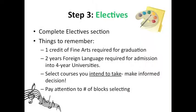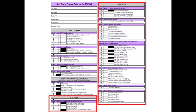Step 3: Completing the elective section. This part of the scheduling process can be a lot of fun because you're able to choose from a wide variety of courses that may interest you — from business courses to performing arts, we have many options. Some things to keep in mind: one credit of fine art is required for graduation. And while foreign language is not a graduation requirement, at least two years of a foreign language is typically required for admission into most four-year colleges and universities. As you choose your electives, please do your research by reviewing the online course catalog, as it will give you a detailed description of each course. It's never a good idea to choose a class simply based on its name or because a friend is signing up for it. Remember to make informed decisions and pay attention to the number of blocks you're selecting.